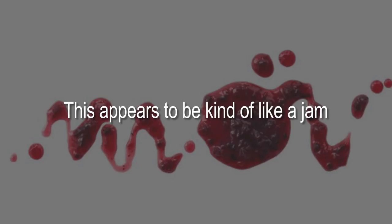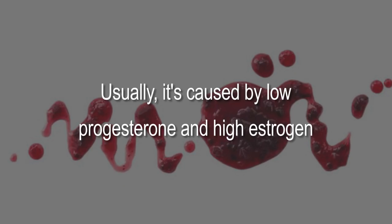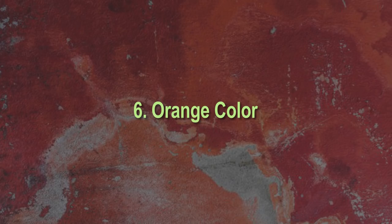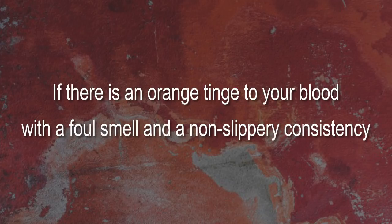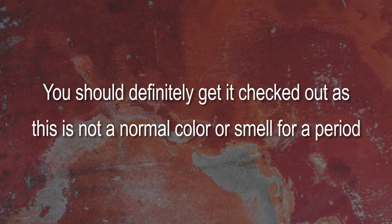Five: dark red with clots. This appears somewhat like jam and could be a sign of a hormone imbalance, usually caused by low progesterone and high estrogen. Clots are normal, but if you're passing clots larger than a quarter, you should see a doctor for a diagnosis. Six: orange color. If there is an orange tinge to your blood with a foul smell and a non-slippery consistency, it may be a sign of an STD. You should definitely get it checked out, as this is not a normal color or smell for a period.